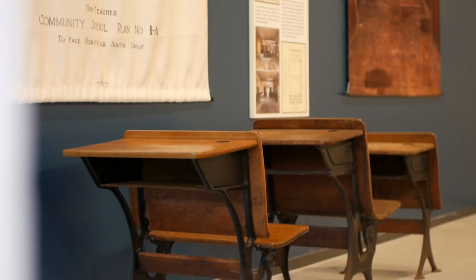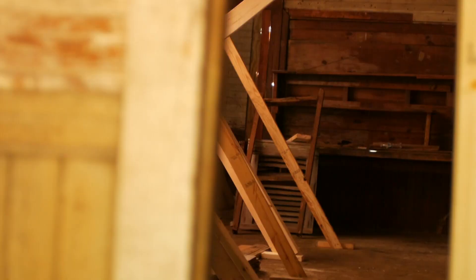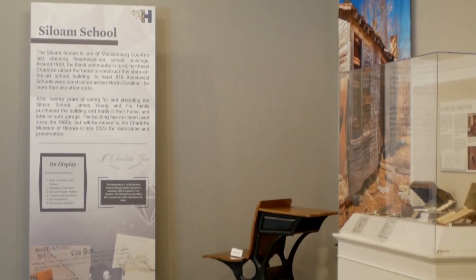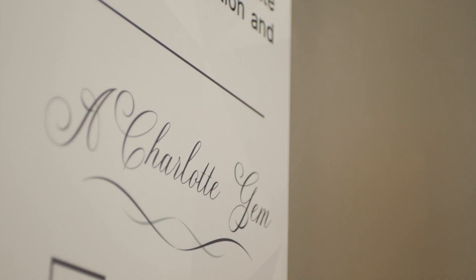The Charlotte Museum of History has several artifacts on display that tell the story of this school. The museum is planning to fully renovate the school and open exhibits inside, taking people back to that point in time. Seeing that moment through their eyes and understanding the possibility of this space — that's going to be the most powerful part of this. While it was a dark time in history, it was a time when a community came together and built something for the greater good.